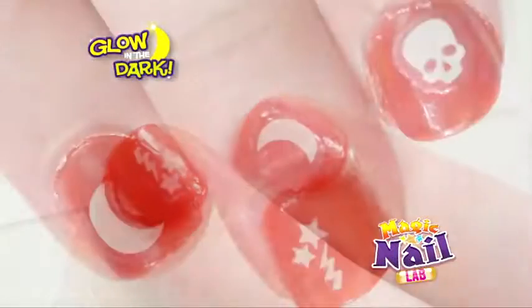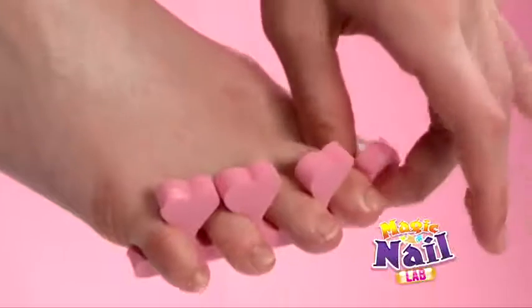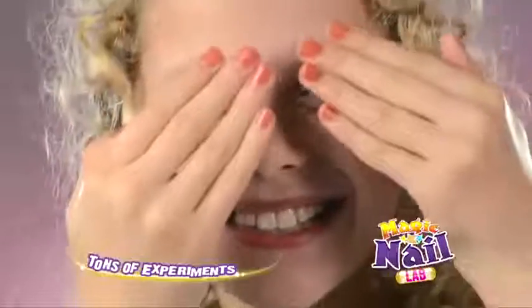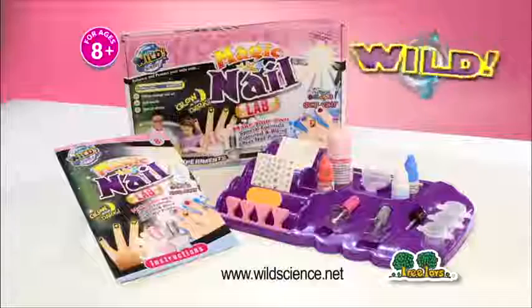Or for nights out, ones that glow in the dark. And you can even give your toes some glamour too. The finger-dazzlingly good Magic Nail Lab from Wild Science.